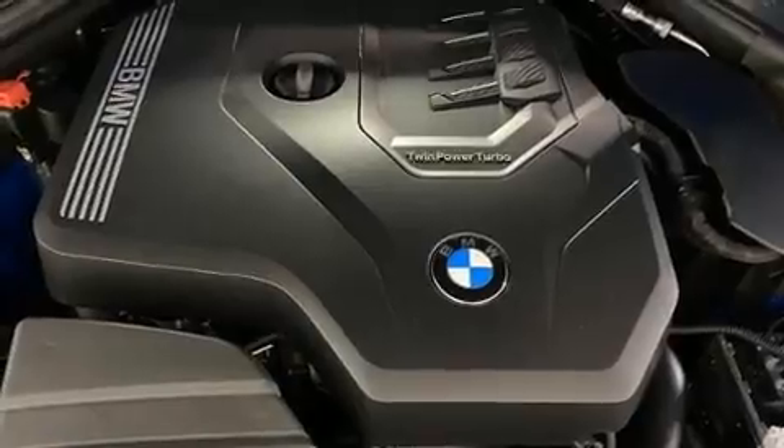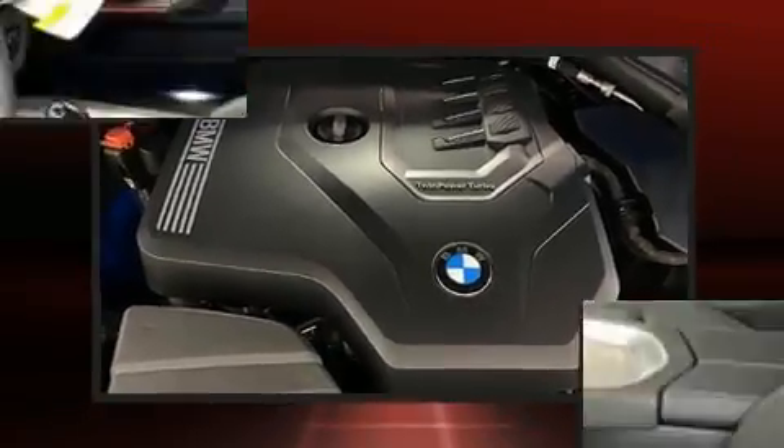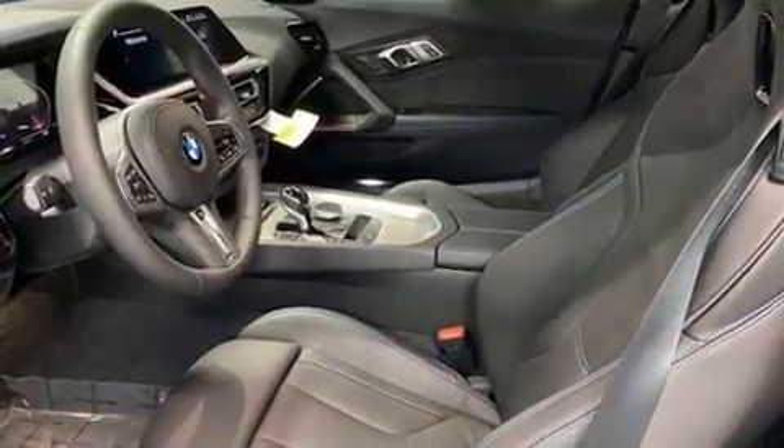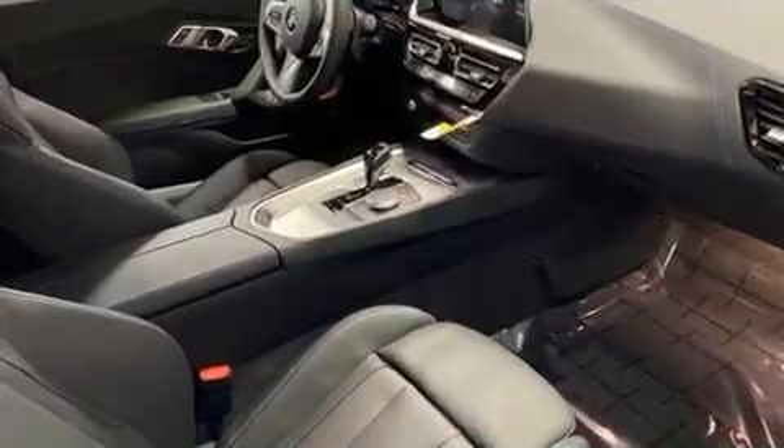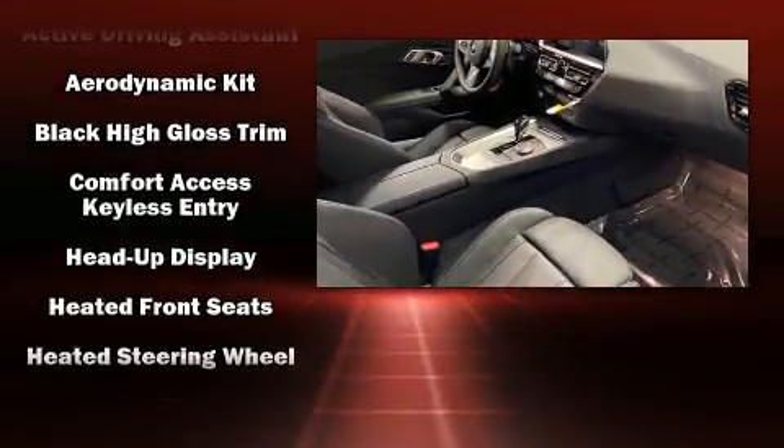A wealth of standard features means that you no longer have to sacrifice, such as remote keyless entry, a built-in garage door transmitter, a power convertible roof, and cruise control.